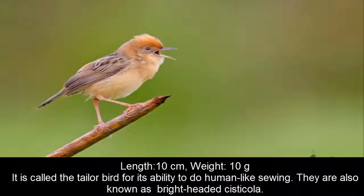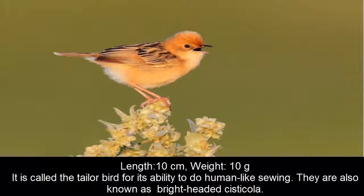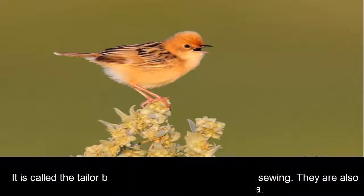This bird is called the tailored bird for its ability to do human-like sewing. They are also known as the bright-headed cisticola. It is found from West Australia, India, and China. They consume insects and seeds. Both male and female work in nest building, but the female usually incubates the eggs.